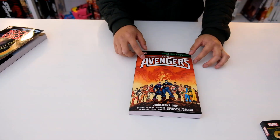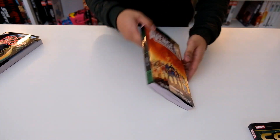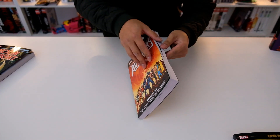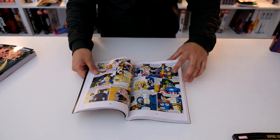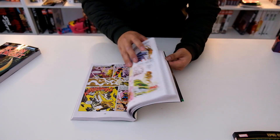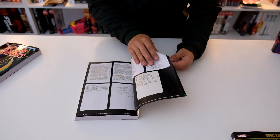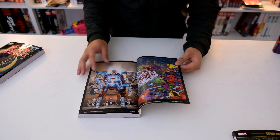We also have the Avengers Judgment Day Epic Collection. Here's the front, the spine, and the back. Here's what it looks like inside — you've got the page count down here, and you've got all the classic Avengers. There are some extras in the back as well. That's pretty cool.